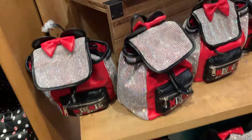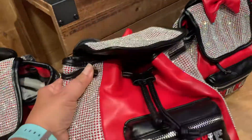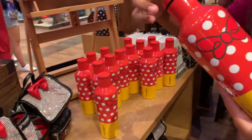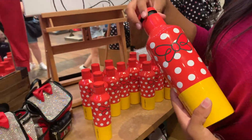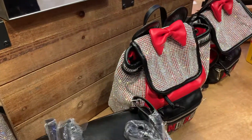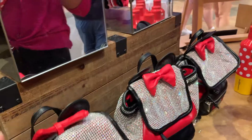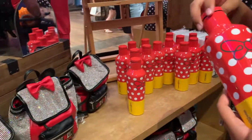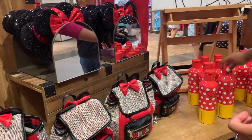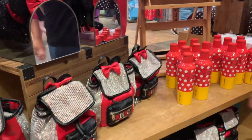I know this doesn't have anything to do with the 50th, but I've never seen that before. It's so blingy. There's a water bottle too. How much is this blingy backpack? $44.99. How much is that water bottle? $39.99. That's nuts for that water bottle. It's a nice metal one, though.